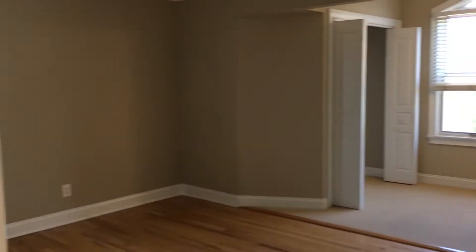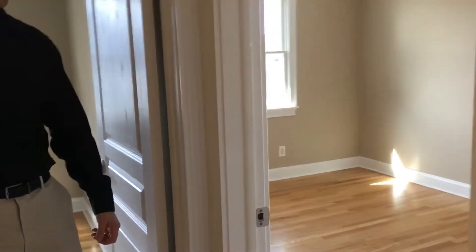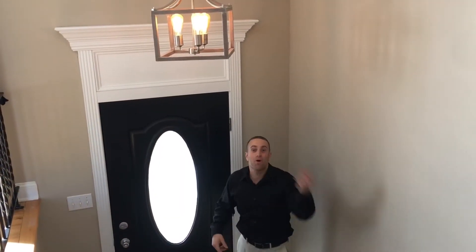Come back out, continue down the hallway — we have three bedrooms back here. Large master to your right with a sitting area and two closets, plus two more bedrooms. One last thing I'll mention: this whole entire level has hardwood throughout. All right, we're not done yet — come on down, let's check out the lower level!